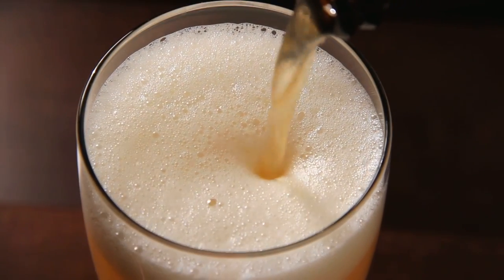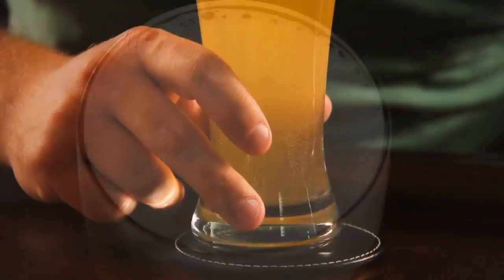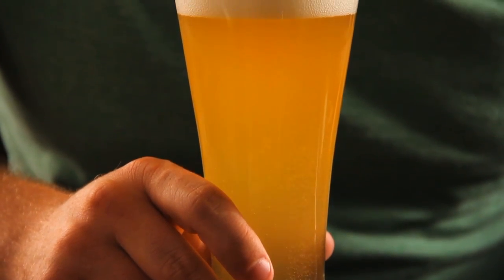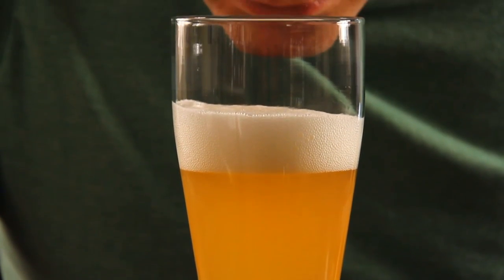Here, the larger top portion of the Weizen glass collects the increased amount of foam, supported by the narrow midsection. As it's tipped back, air pushes pleasant aromas that characterize certain wheat beers to the nose.